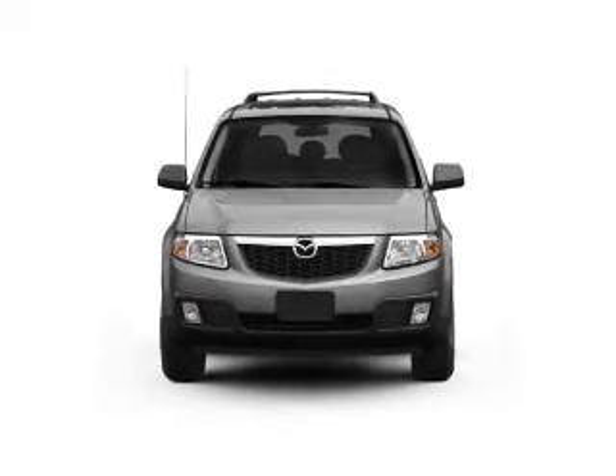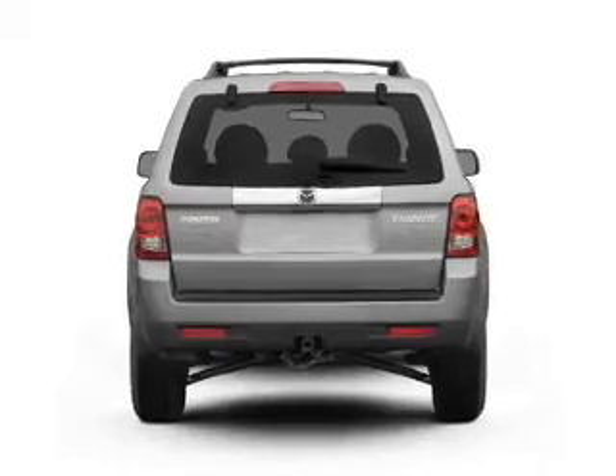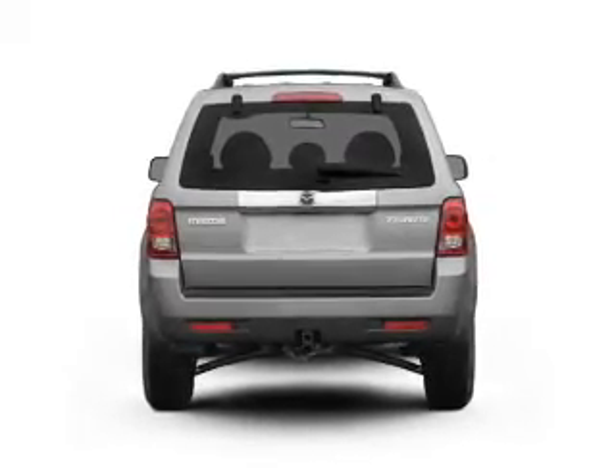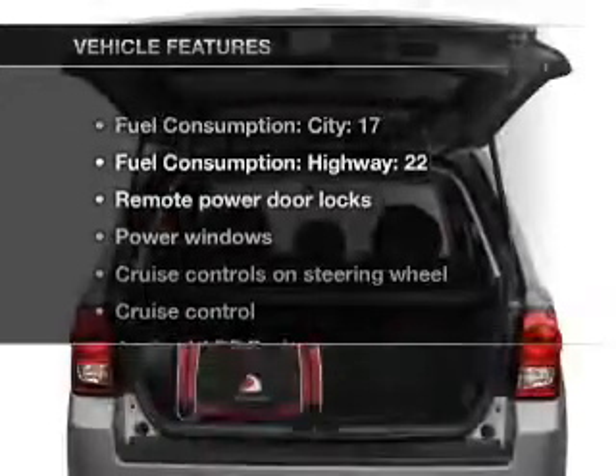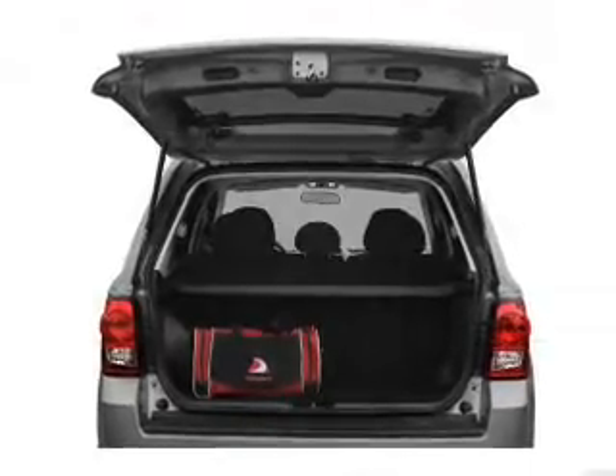With a reliable six-cylinder engine connected to a smooth-shifting automatic transmission, you will appreciate the safety feature of anti-lock brakes. And with these notable features, you won't want to miss out on the opportunity to own this amazing ride.